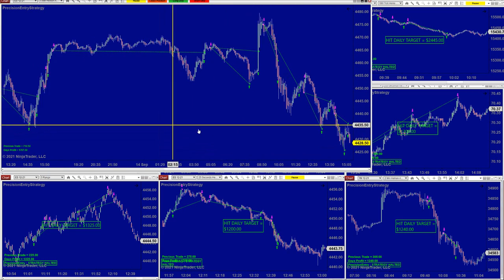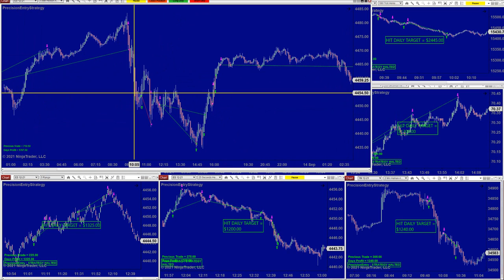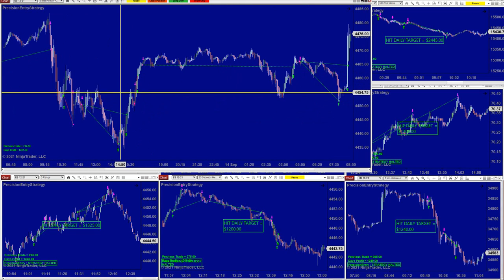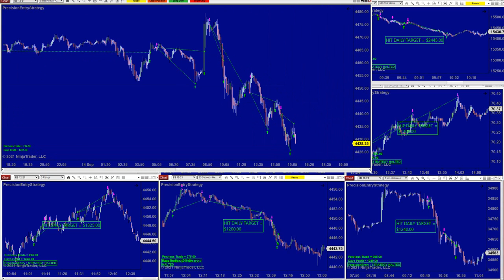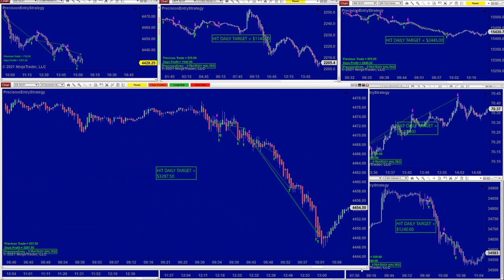There was actually only one — well, two losing trades today out of seven trades. Two losing trades out of seven, which is amazing. Lately with the Precision Auto Trade, I only count the losing trades and it is very impressive.